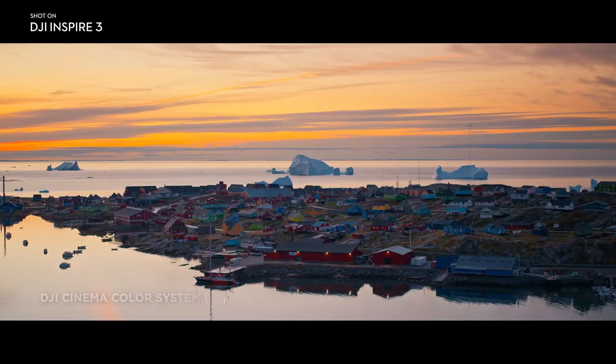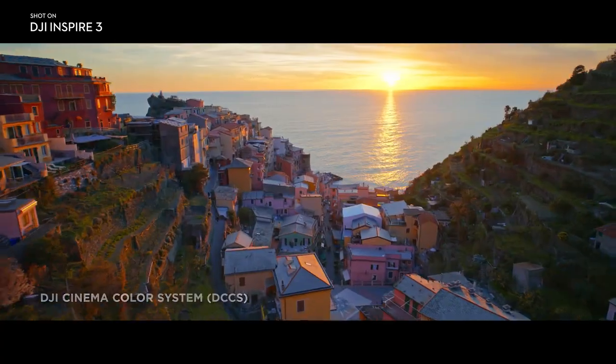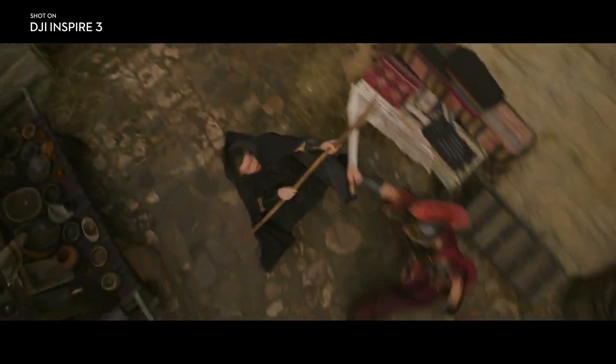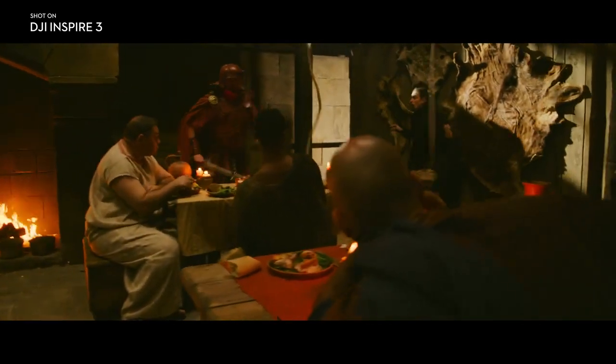In addition to outstanding imaging performance, color science is equally exceptional thanks to the DJI Cinema Color System. Working with this camera on the color side was very seamless — you can see all the highlight detail in the skies and all of the shadow detail in the clothes, and usually we only see that with the very best professional cameras out there.